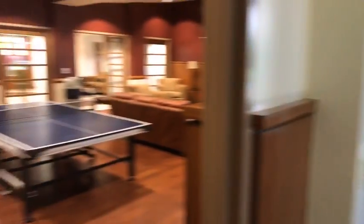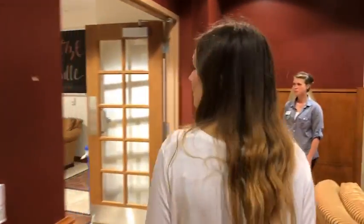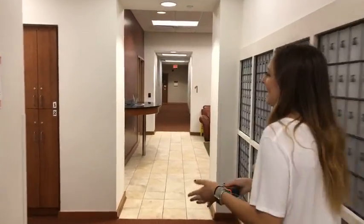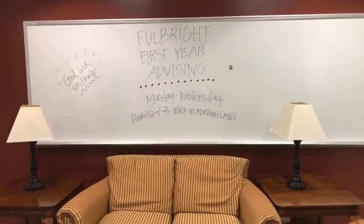Hey, Tori from Tulsa! We're going to show you the Fulbright College of Arts and Sciences Freshman Advising Center. If it's your first year here, you'll come here if you have questions about scheduling. I've been here a few times because you think you know what you're doing, but you have to take certain classes that are pre-reqs for others and they'll help you with that. This is their waiting area — you'll check in here. Fulbright advising is right there. They have walk-ins during certain times, and if you're in the Fulbright Arts and Sciences College, you'll need at least one advising appointment before you can register for classes.